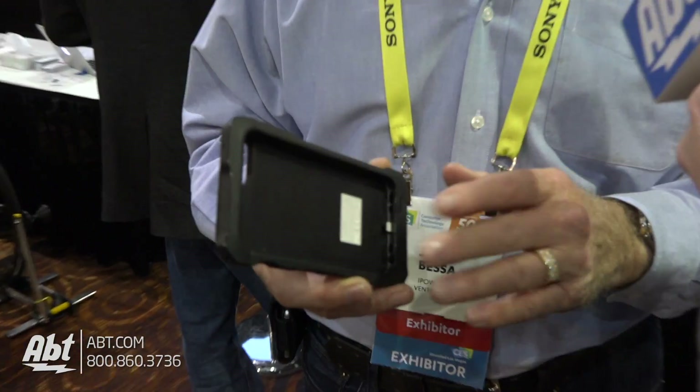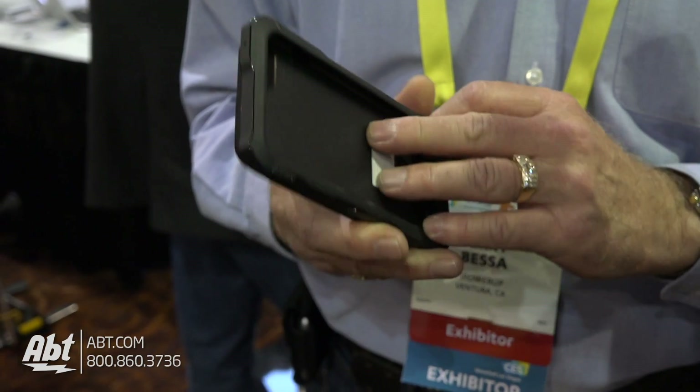Hey, I'm Carl with Apt, and we've got Jerry from iPowerUp here. He's going to tell us about a great product they've got here at CES 2017 Unveiled. What I've got is the next-generation solar charging device that will actually run your phone for hours instead of minutes like most products.